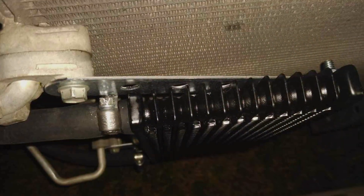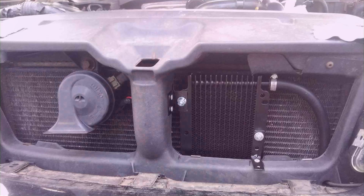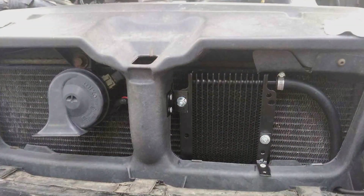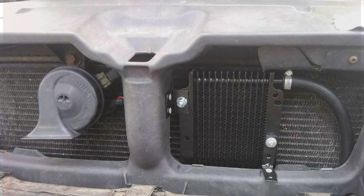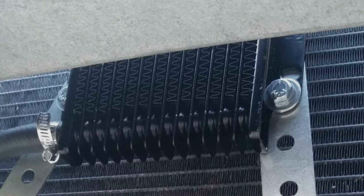The Hayden 676 is not just about keeping your transmission cool. It's about ensuring consistent performance and reliability over the long term. Its effectiveness is demonstrated by its ability to maintain optimal fluid temperatures, even in stop-and-go traffic or during high-performance driving.